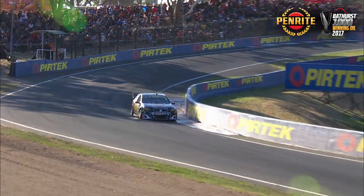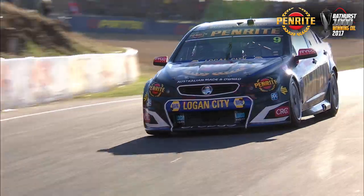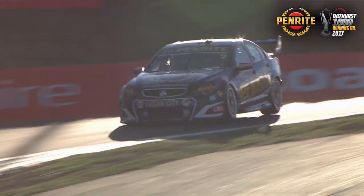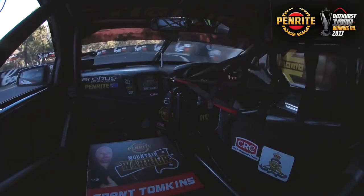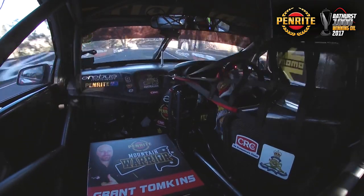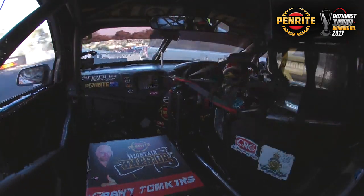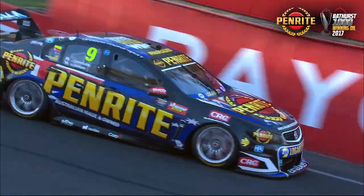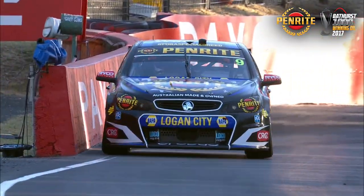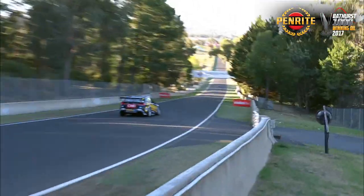Holden fans are loving this. He dances it off the kerb at McPhilomene. It gets air over the top at Skyline, and air once again across the top of the kerb through the S's. He chucks it up onto two wheels through the Dipper. From 85 kilometres an hour on the run down the hill, it gets back up to an astonishing 180 kilometres an hour.